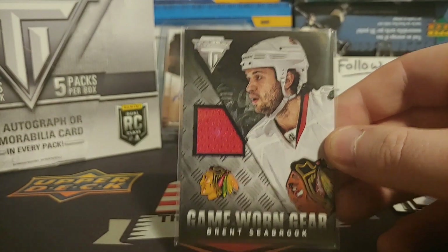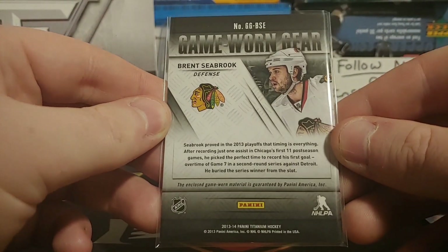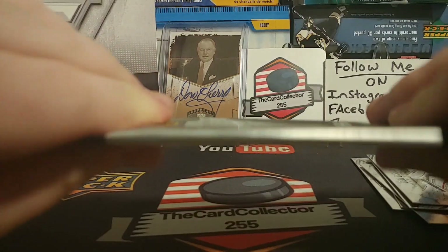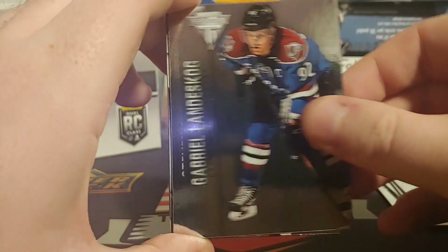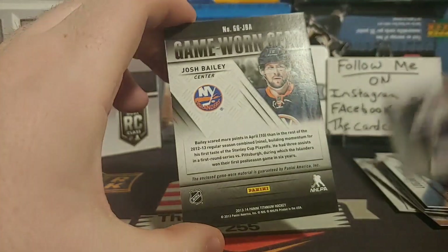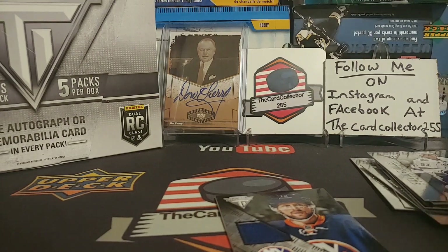We're not doing bad though — definitely well-known players. Brent Seabrook, a really decent defenseman. Three more packs to go. This pack is very thin, so this probably has our auto in it. If you guys have any suggestions of what I should open, let me know. We got Gabriel Landeskog, Stephen Stamkos, Logan Couture, and another jersey card of Josh Bailey.